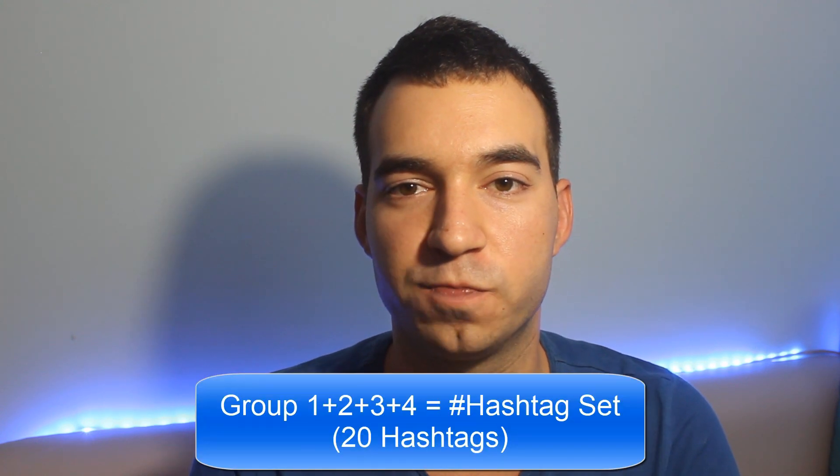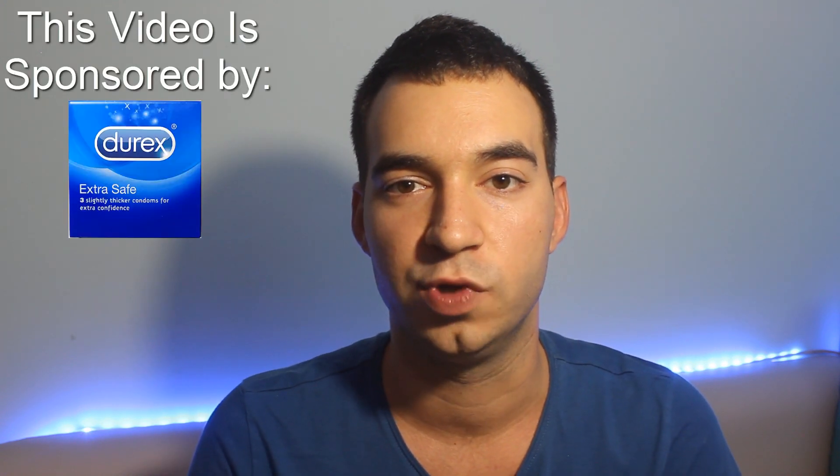Finally, in the last group — group six — you want to use five hashtags that are really closely related to your niche and use this group every time you post. When you combine the first four groups, you get a hashtag set containing 20 hashtags. Depending on how broad your niche is and your posting frequency, you should have at least two hashtag sets. If your niche is really broad and you're posting several times per day, you want four or five different sets. If you post more than once per day, you don't want to use the same set over and over because Instagram can see that as spam. Just to be safe, have at least two different hashtag sets.